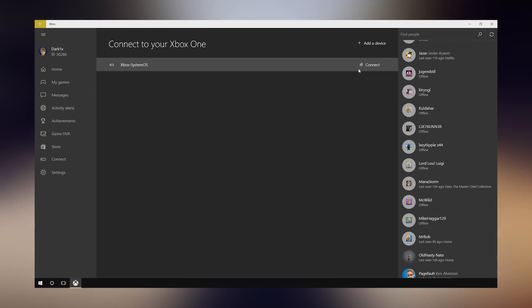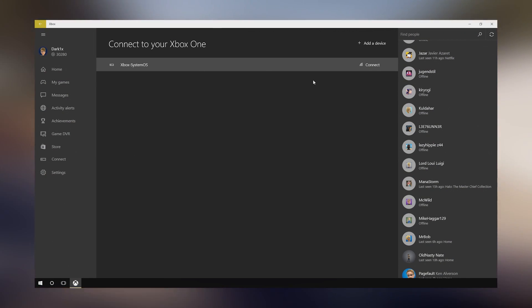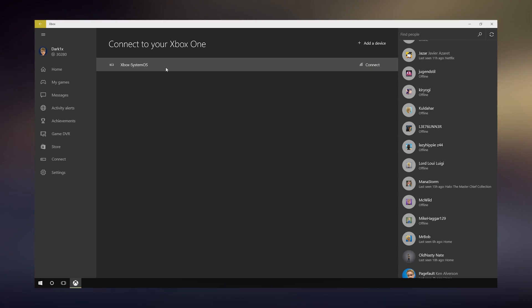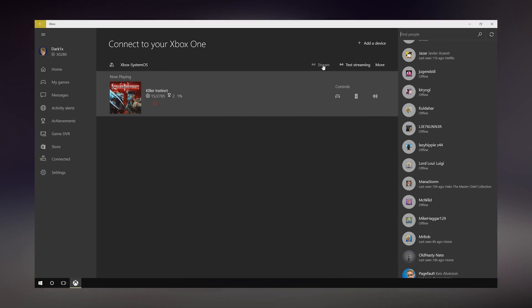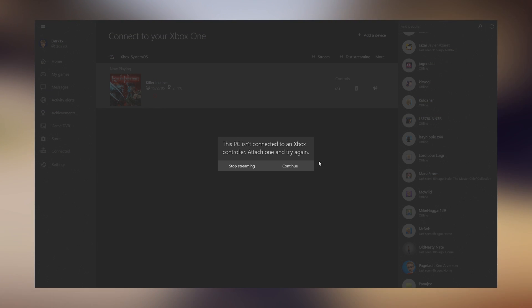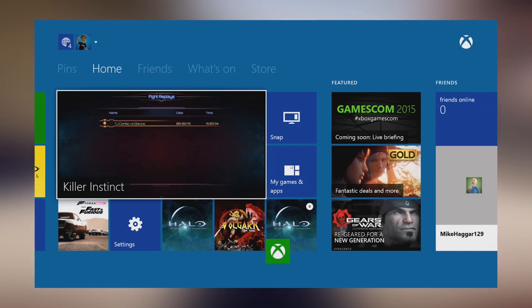As with Valve Software's own in-home streaming features, Xbox One streaming works by connecting your PC and Xbox One to the same local network, where Windows 10 can stream the console directly to your PC. You can play it with an Xbox One or Xbox 360 gamepad attached to your PC, or leave it connected to the console. The resulting video on the PC is then mirrored out over the Xbox One's HDMI output, and the system behaves as if you were using it locally.